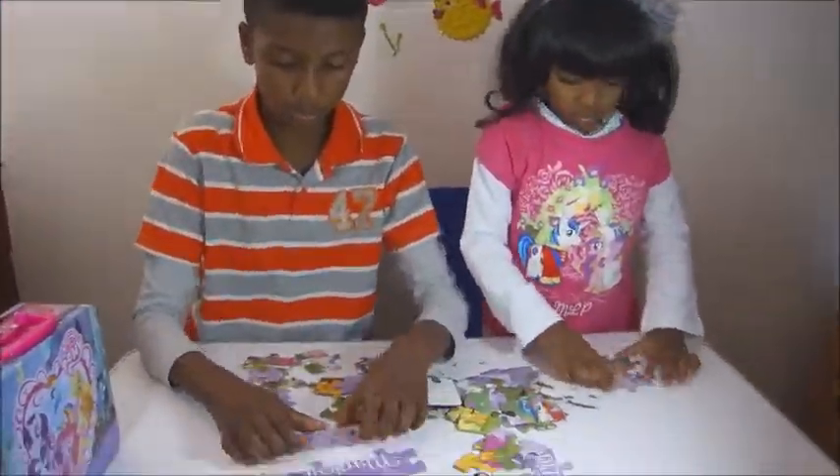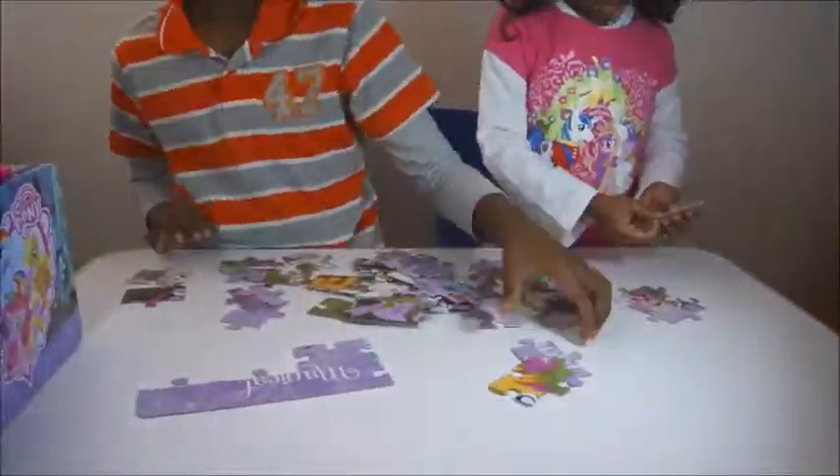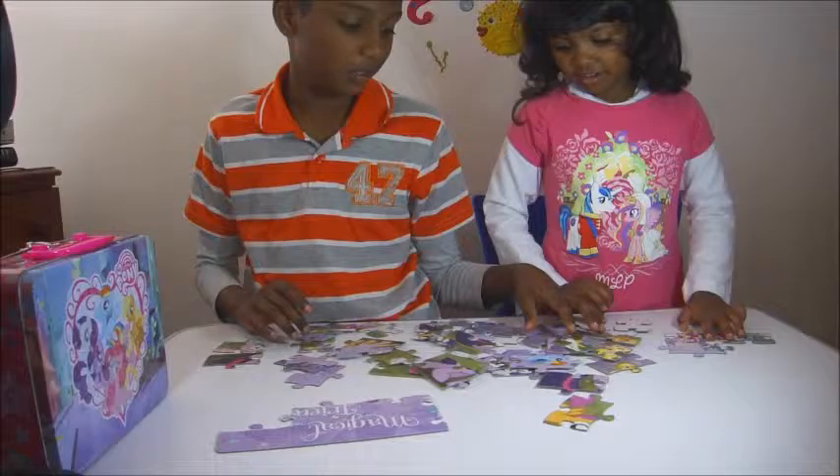Now let's start making this puzzle. I know how to make this puzzle — the same size. So let's do it! I like how to make this puzzle. I love it.